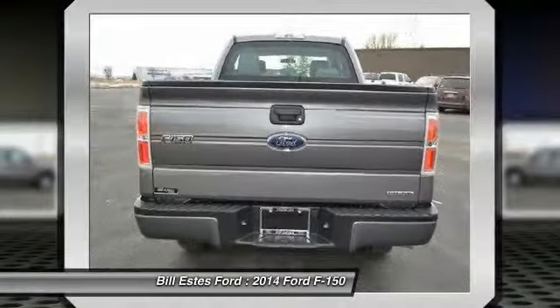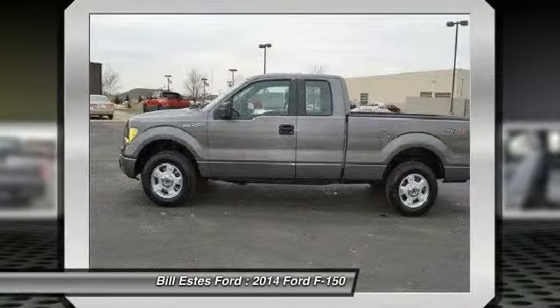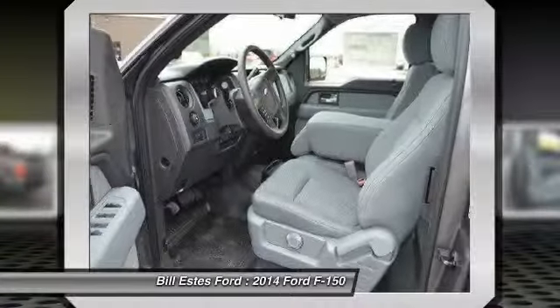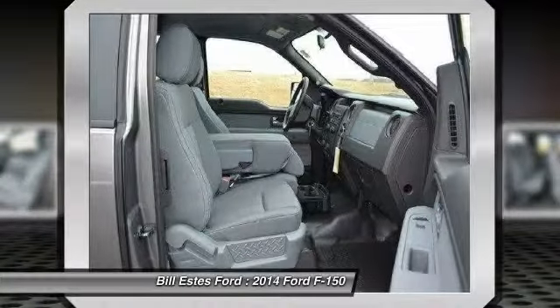Four-wheel ABS. Power steering. Driver lumbar. Adjustable steering wheel. Driver airbag. Keyless entry. Cruise control. Aluminum wheels. Four-wheel disc brakes.